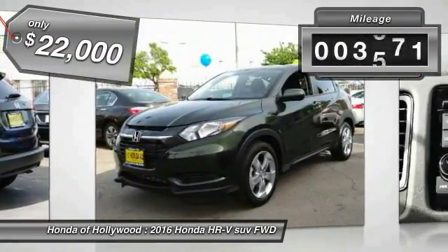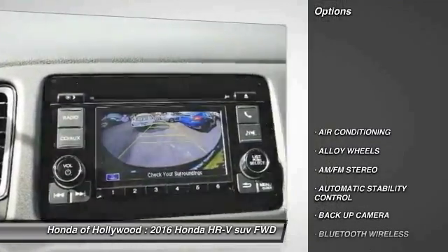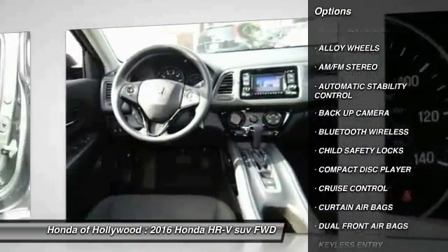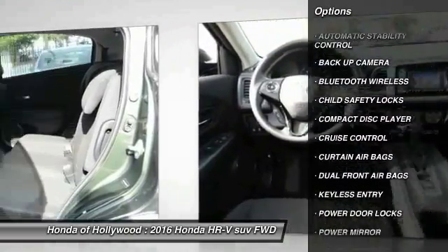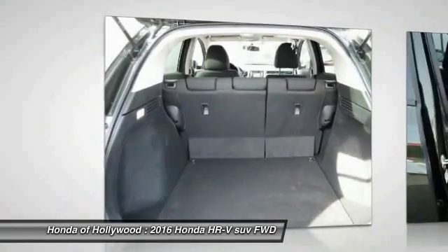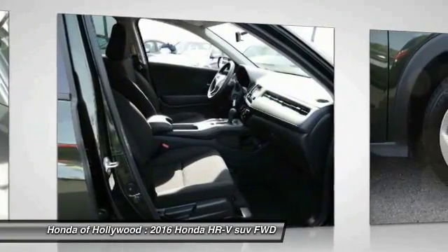This vehicle has less than 4,000 miles. Here are some of this vehicle's great options: keyless entry, backup camera, traction control, Bluetooth wireless data link for hands-free phone, power steering, air conditioning, front alloy wheels, cruise control, automatic stability control, AM FM stereo radio.